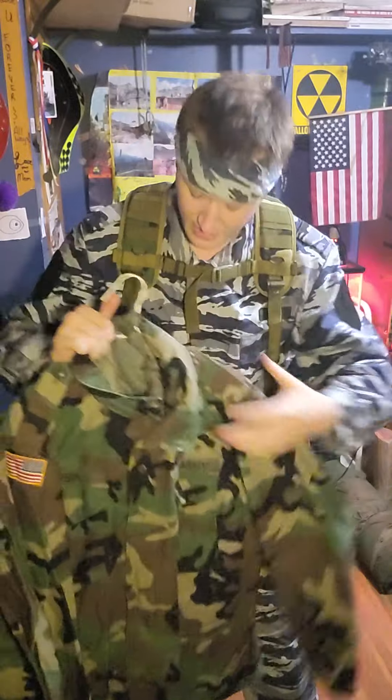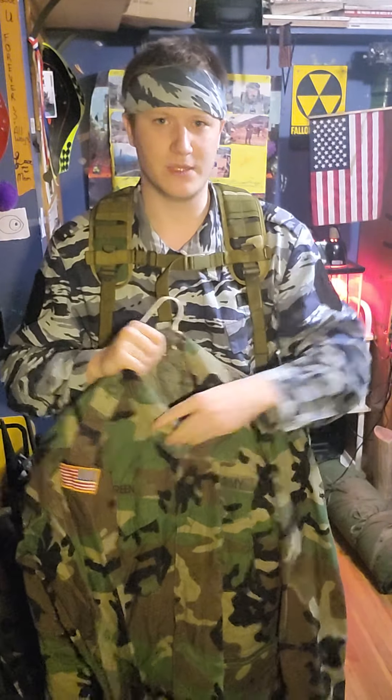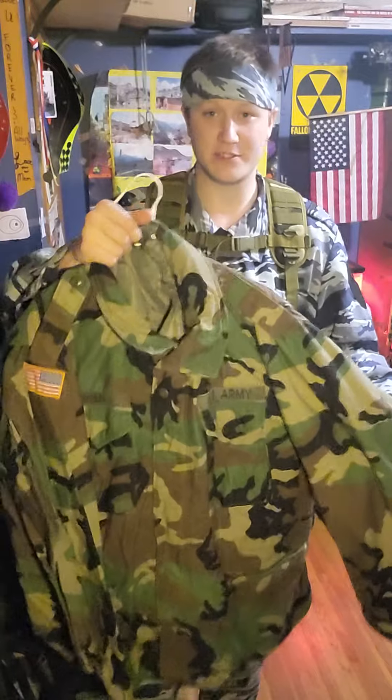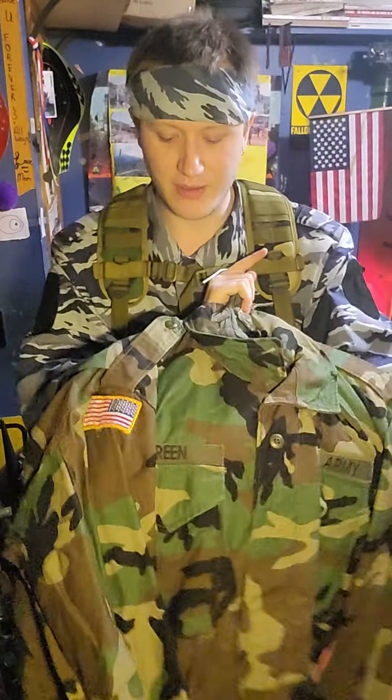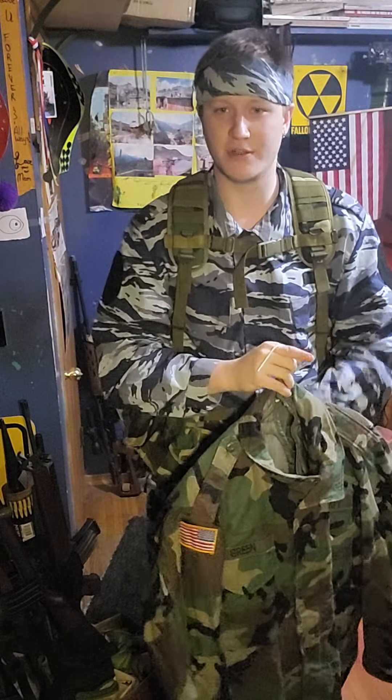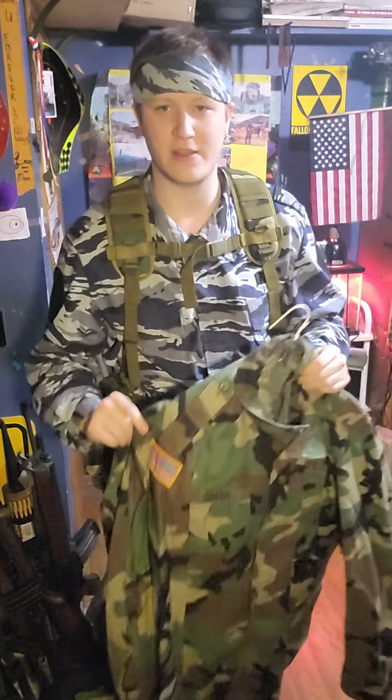The M65 could arguably be one of the best field jackets ever made — you have the removable liner, they're very comfortable, tons of pockets. They're still relatively widely available: we still have 20-plus years of 80s and 90s surplus to get through. Not only is it great for impressions and airsoft, it's also just a fine jacket. I got this one on eBay — it has an army name tape on it, but my last name is not Green.